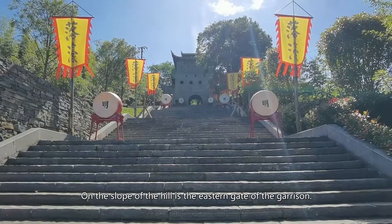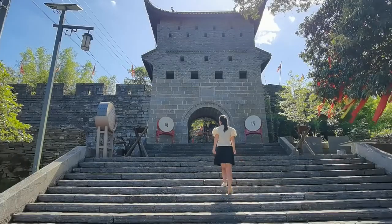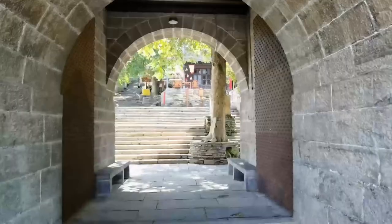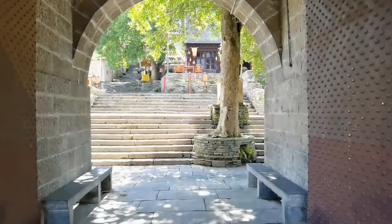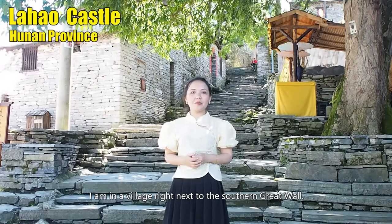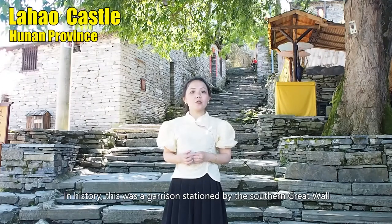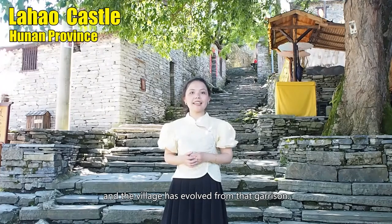On the slope of the hill is the eastern gate of the garrison. I'm now in a village right next to the Southern Great Wall. In history, this used to be a garrison stationed by the Southern Great Wall, and the village has evolved from that garrison.